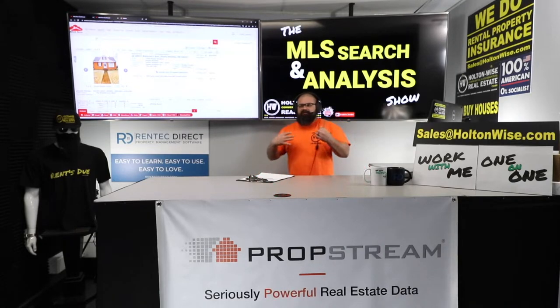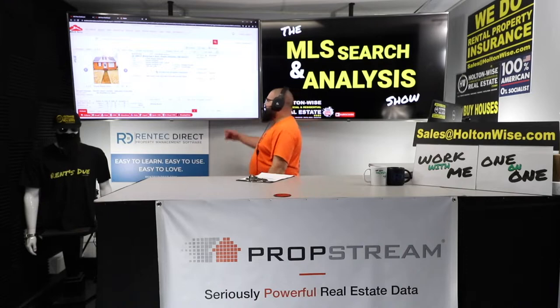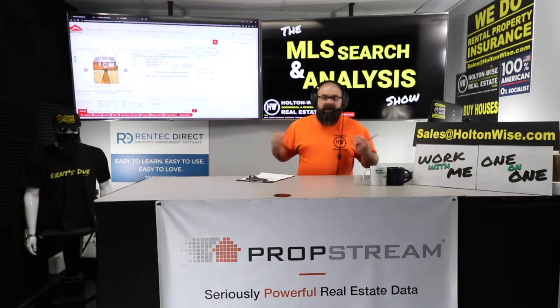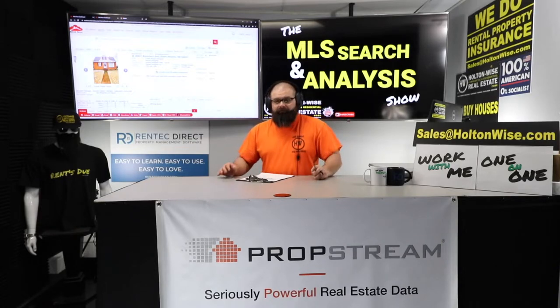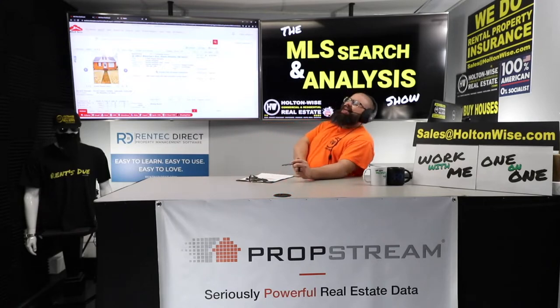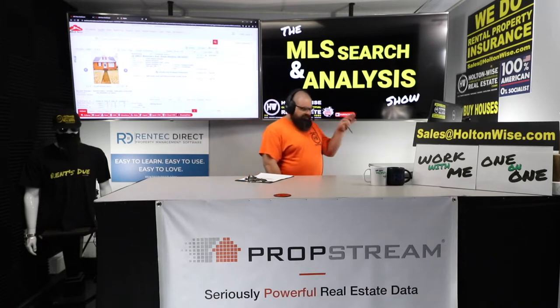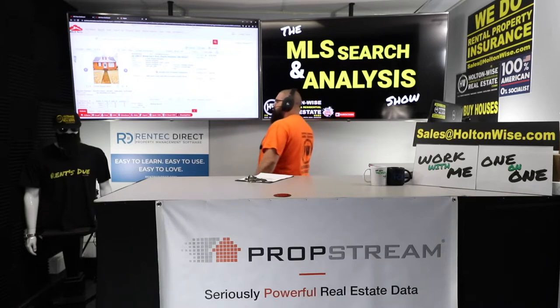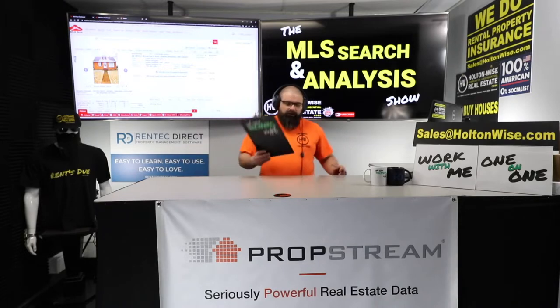I'm grabbing this data from the MLS because that's where the data is — I'm a real estate broker here in the Cleveland market. If you're trying to do flips in the Cleveland market like JJ, I can partner with you and get you the data right from me. If you want to flip houses in your own home markets, you still need data. Our partner PropStream has MLS-like data across all 50 states. Because you watch Holton Wise TV, you can click the link in the show notes below for a free trial, and after that you get a lifetime discount as a Holton Wise TV viewer.